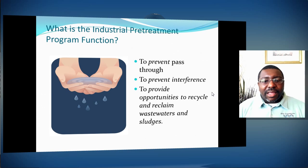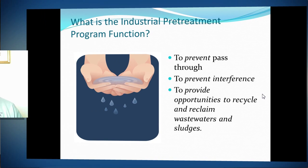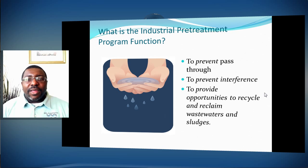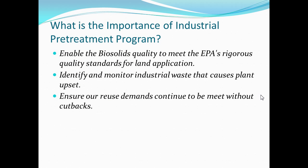The industrial pretreatment function also protects opportunities to recycle and reclaim waters, wastewater, and sludge. Wastewater creates two separate byproducts: one is clear water that can be used for reclaimed water and irrigation, and also for fire control. The other is solids that become fertilizer material, adding nutrients to soil for crops or sod. The pretreatment program protects both of those byproducts — enabling the plant to have good quality water effluent and good quality biosolid effluent.